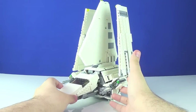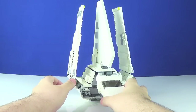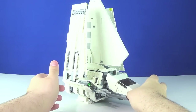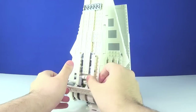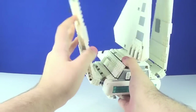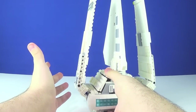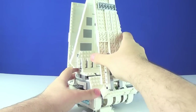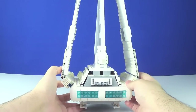On to the Imperial Shuttle Tydirium itself — this set has a lot to offer in terms of design and is very accurate-looking, especially proportionately. There are a lot of exposed studs and not many tiles, but it's a pretty nice build with awesome playability features. The wings are secured with a lot of Technic pieces that act as hinges to fold them up and down. There's a stopping point for flight mode and a stopping point for landed mode — both wings are exactly the same, just inverted. The engines are really nice, utilizing transparent light blue tiles very well.